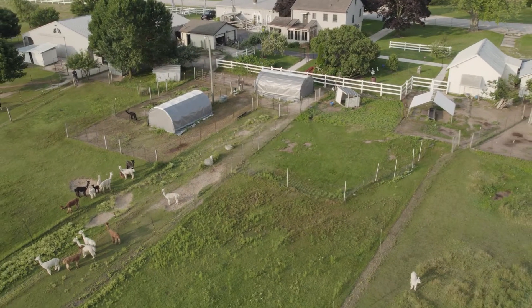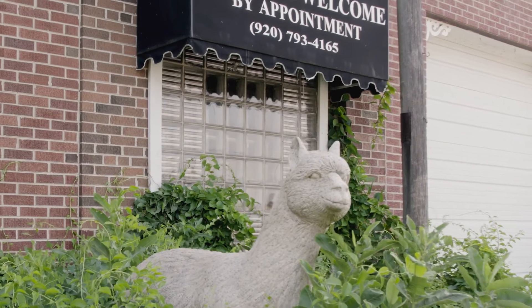This is a working ranch so that means that everything here is scheduled by appointment. We do not have a petting zoo — we have an interactive educational tour. Laura, who helps me out here, is an educator. I was an educator, and that's what we hope to do: educate the public.